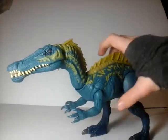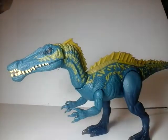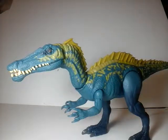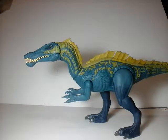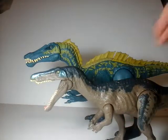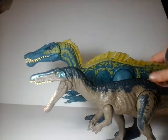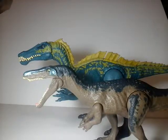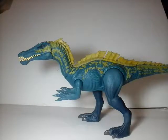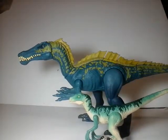So here's the Suchomimus, out of packaging. He's a big boy. I haven't reviewed any of these ones yet — they're the $20 ones — but here he is beside his fellow friend the Baryonyx. As you can see, he's a bit bigger than the Baryonyx. Here he is beside a Velociraptor — he or she, I'm sorry — but yeah.